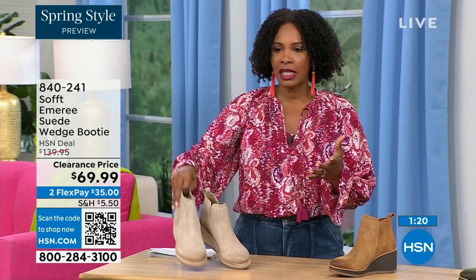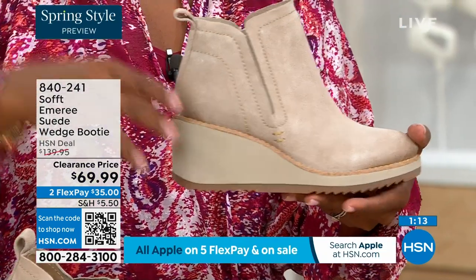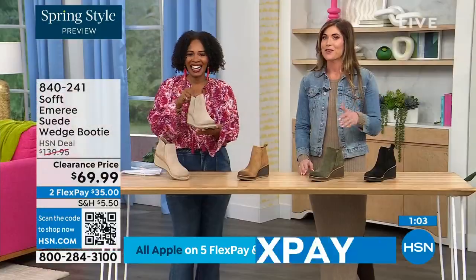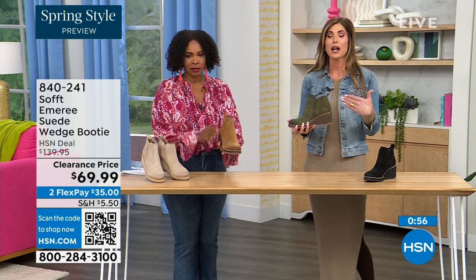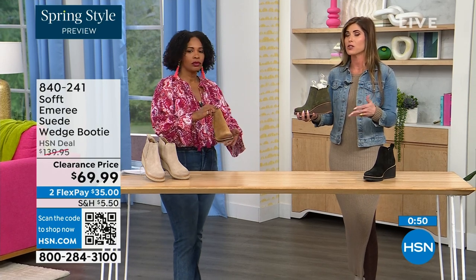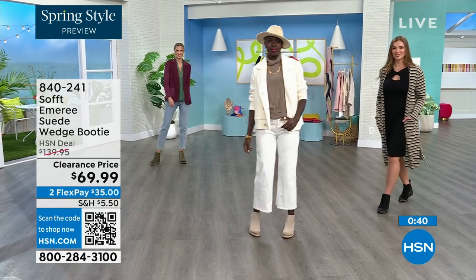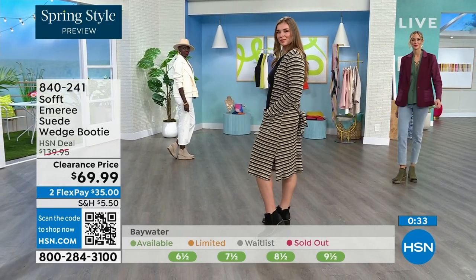Think about it — these are booties you're going to be wearing from the day you get them well into spring. Spring doesn't necessarily mean hot; spring means anything goes. We're spoiled here in Florida so spring is different for us, but these absolutely can carry you into spring. As the snow is starting to melt, you don't have to worry about it — you don't have to baby them. It's going to have that water-resistant and stain-resistant coating. Don't shy away from the lighter colors because of that.